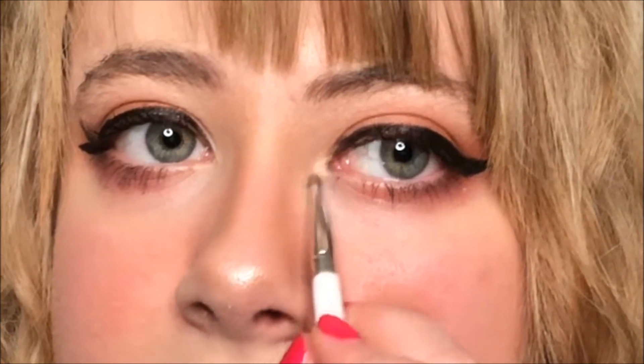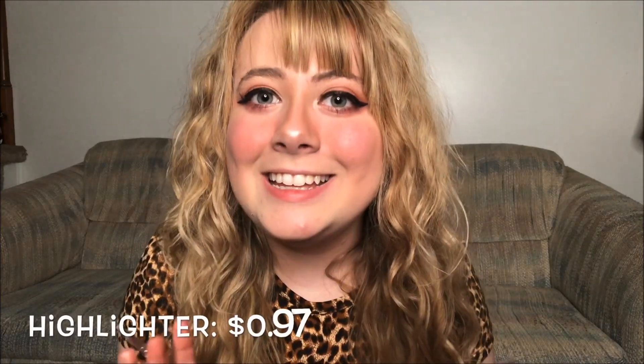Next step is the highlighter — it better be this pigmented because I love to glow. The highlighter, blush, and bronzer are all the exact same size. The highlighter I got is in Champagne Glow. Dipping in with my highlight brush, putting some on the tip of my nose — ooh, look at that! I'm so excited. Doing my inner corner too. Guess what the price was? 97 cents. Highlighting the cheekbones — love it!